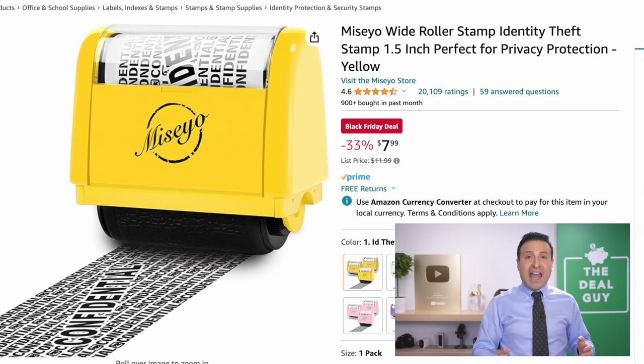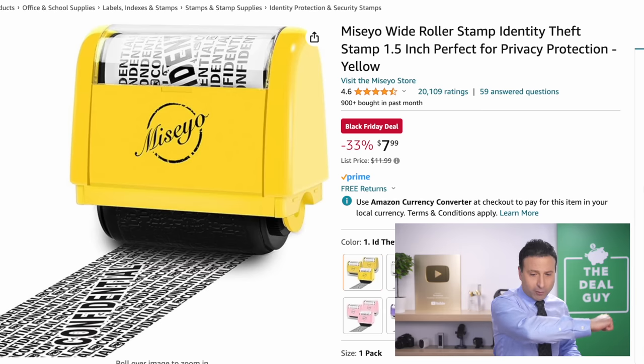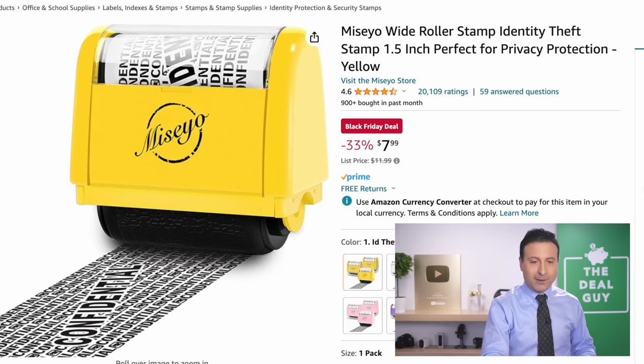If you're looking for an identity theft protector and you don't want to invest in a paper shredder, I did test this recently — $7.99. You just run it over your confidential information and it works.